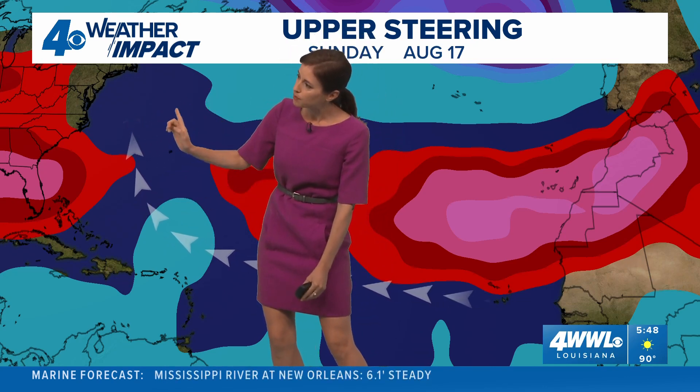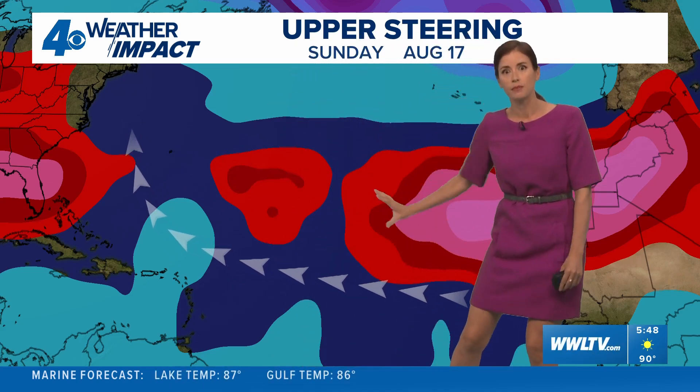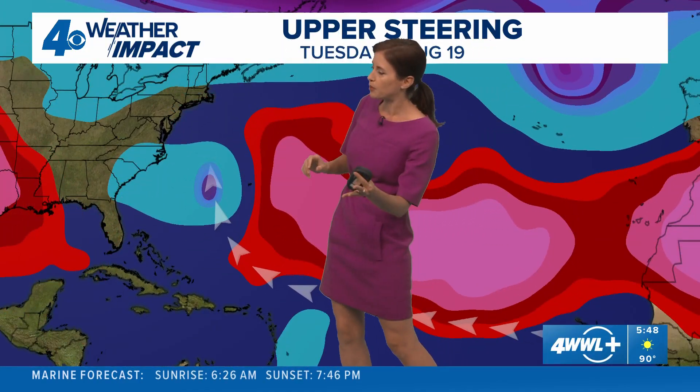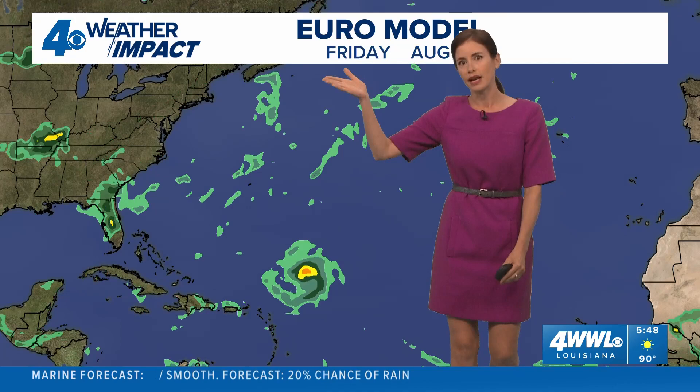It looks like it will possibly take that turn to the north around a small extension of the big Bermuda high here — this is our model showing it. There's also a big high over the Gulf Coast for next weekend, so that'll be guiding it to the north. We may even see a trough of low pressure swing out from the northeast US and guide it off to the north, curving it around possibly to the northeast.